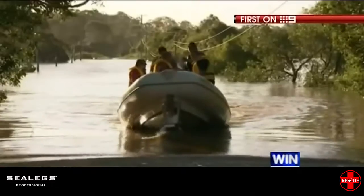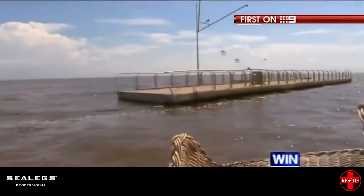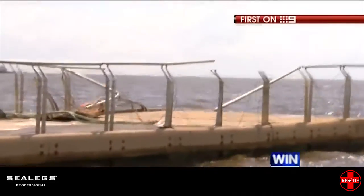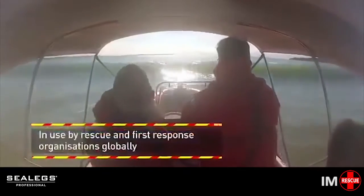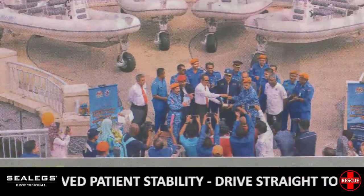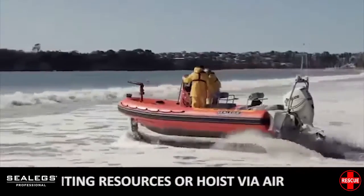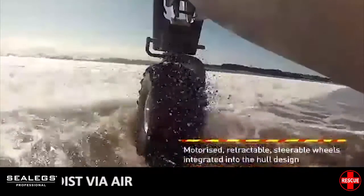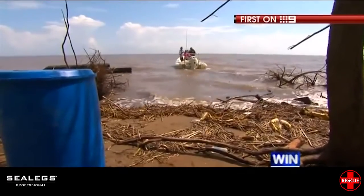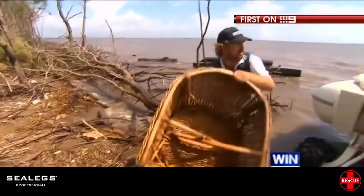Last week, rescuing flood victims in hard to reach pockets of Queensland. This week, scouring the shallow waters of the Moreton Bay mouth for the piles of junk that litter it. It takes them a matter of minutes before they are out of the water, up on the bank and salvaging rubbish.